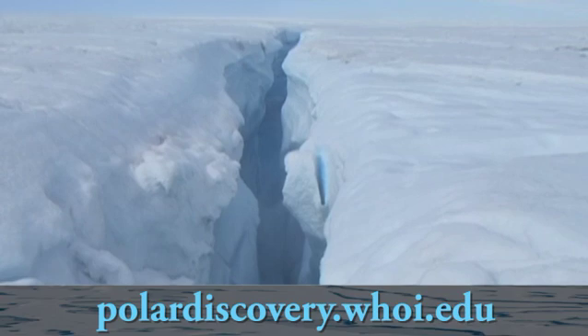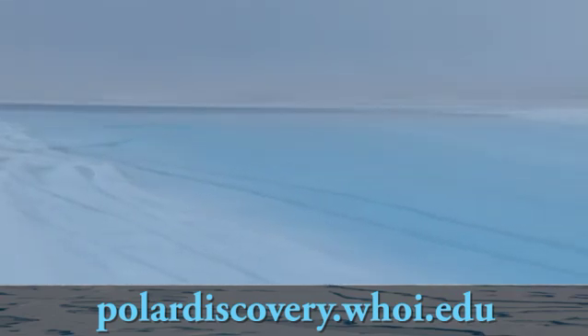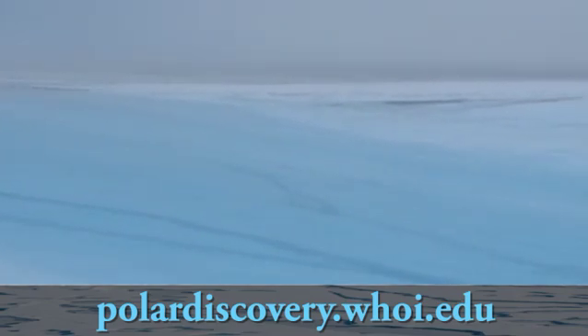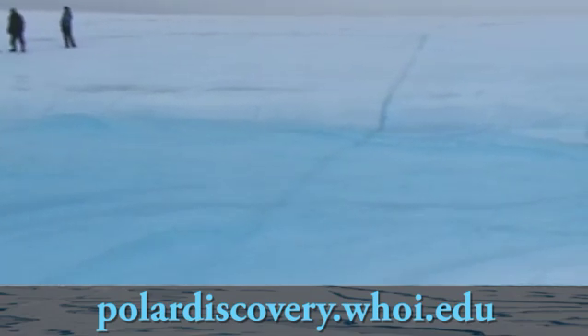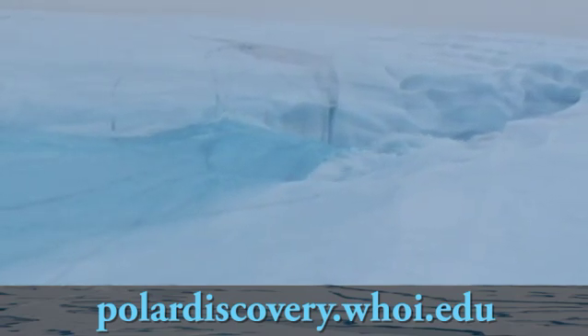We knew from satellite observations that large lakes — well, any lakes — could drain in the matter of one or two days, which is the shortest observation period that the satellite data gave us. An important question is: how do we know where the water went? How quickly did the lake drain? What process did it occur by? Do we know where the water went? What was the ice sheet response?